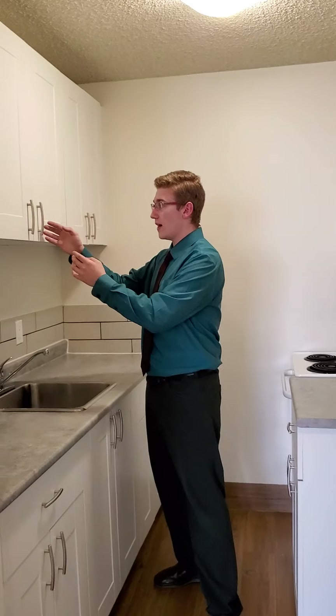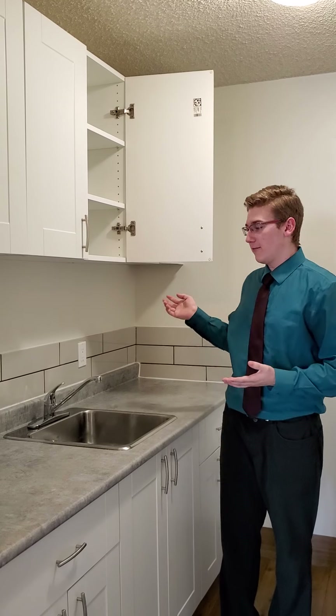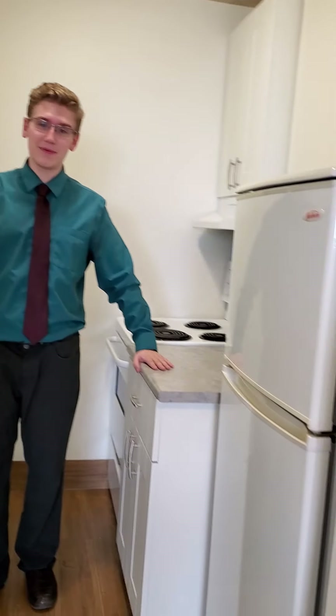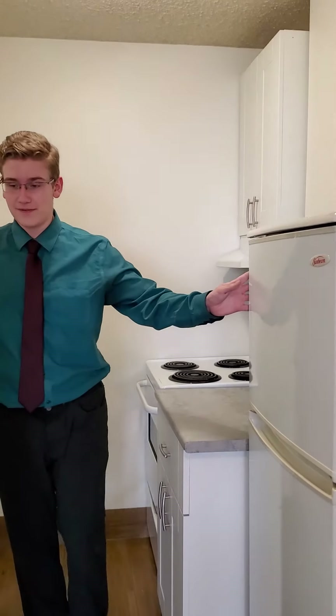Just right behind you here is our kitchen. We've got lots of storage space here — lots of cupboard space and they're nice and deep as well. Pretty much any size kitchen setup is going to fit in here, and we also have lots of storage beneath the countertops. Our suites do come equipped with really nice large sinks, a stove, as well as a fridge.